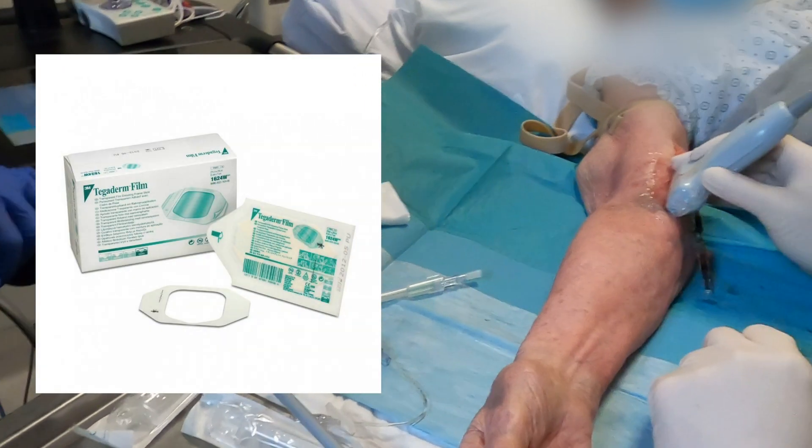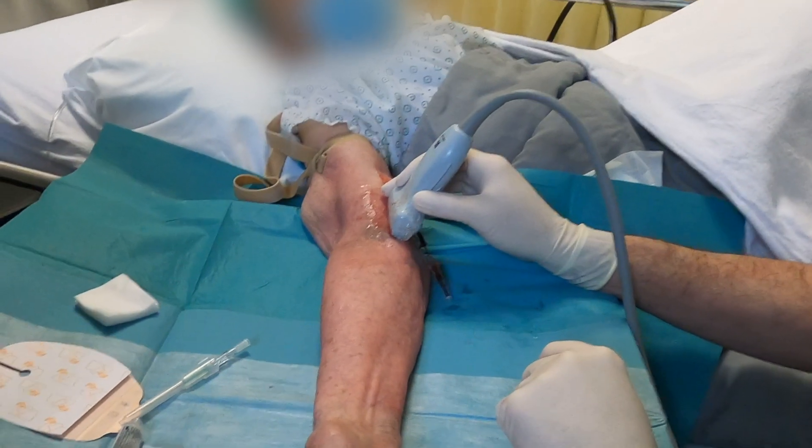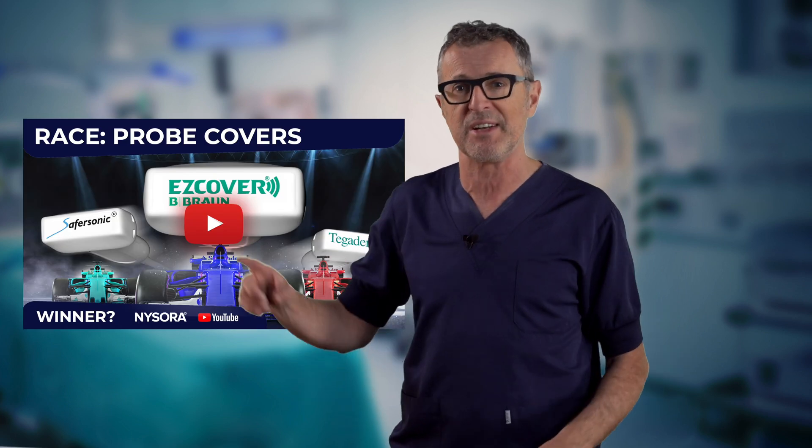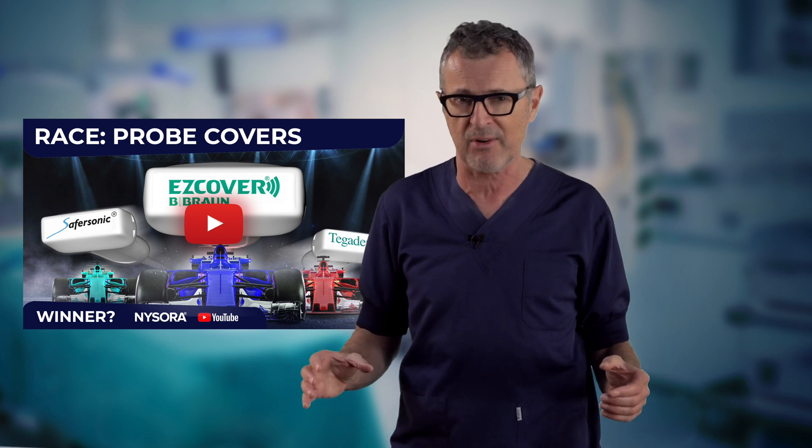An interesting tidbit from our recent NYSORA workshop: many practitioners favored Tegaderm due to its easy application and removal. However, our in-depth race video comparing Tegaderm and two probe covers found that the probe covers are actually faster.